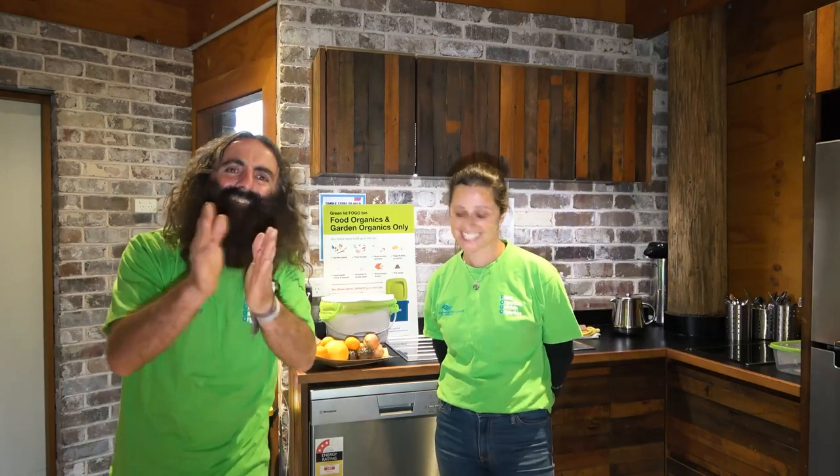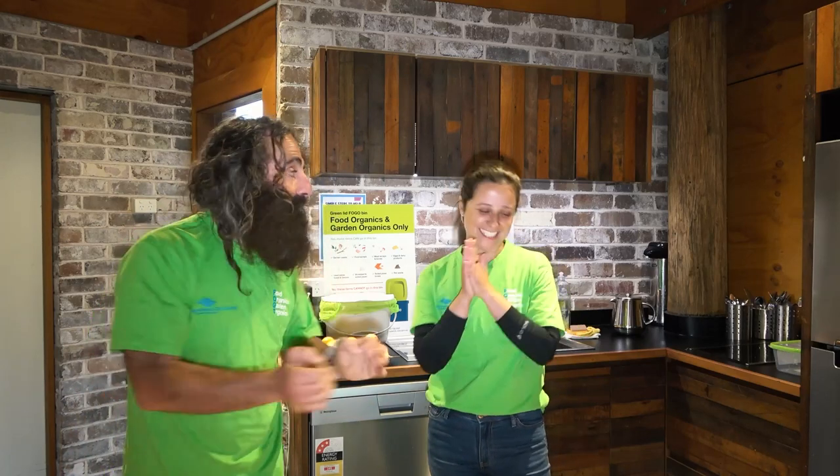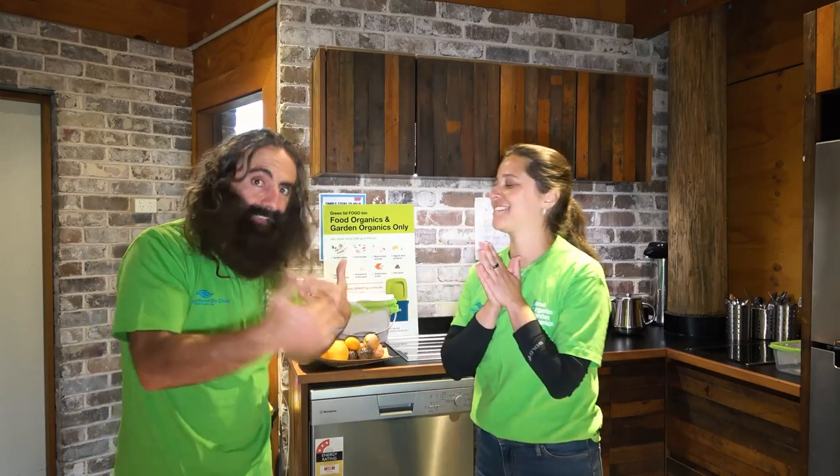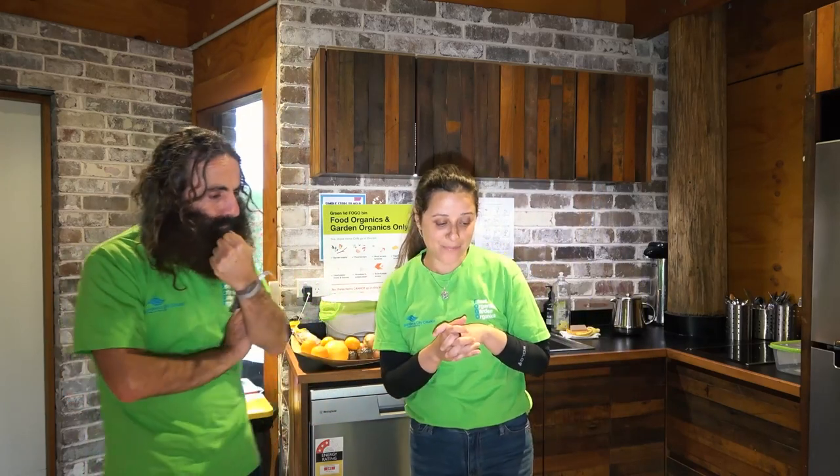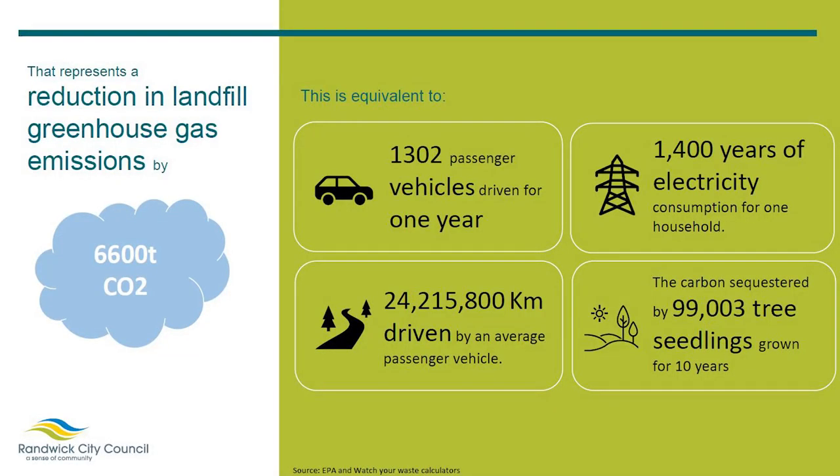That's well done — seriously, well done everyone. We've reduced landfill greenhouse gas emissions by 6,600 tons of CO2. That's equivalent to 1,300 passenger vehicles driven for one year, or 25 million kilometres driven by a single vehicle. That's a lot of fuel — unbelievable, all in six months.